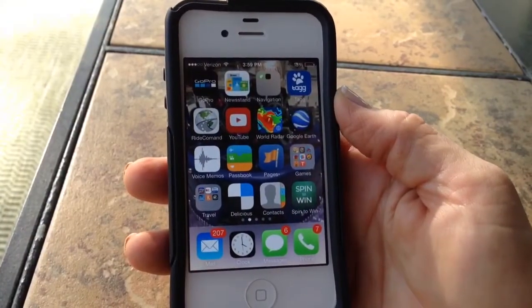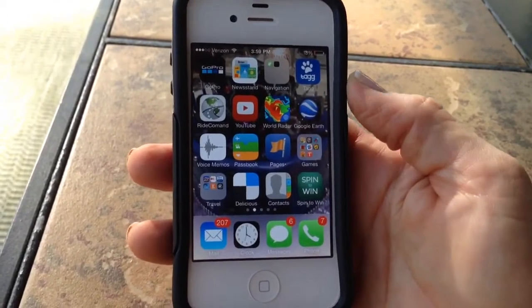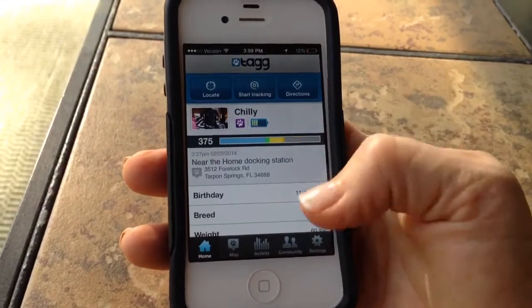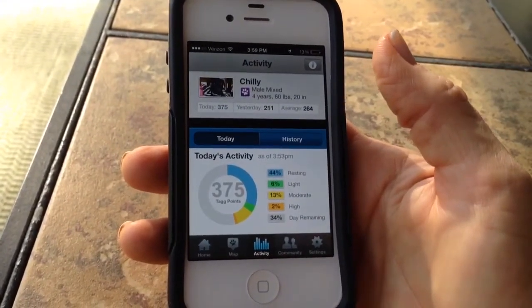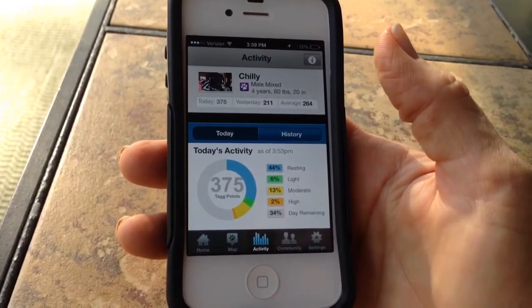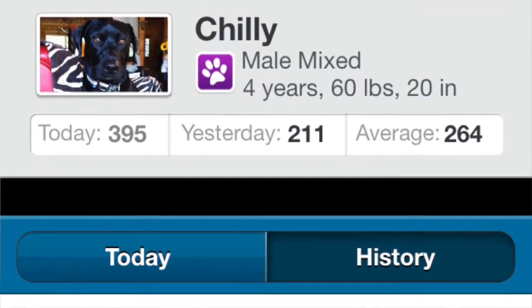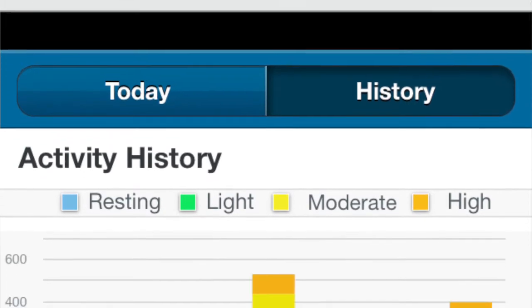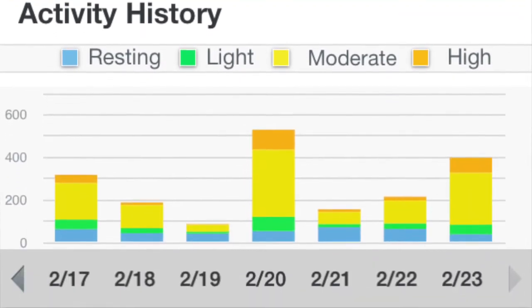What you want to do first is download the Tag app, which is available for iPhones or Android phones. Launch it, and after you've set up your account you can go to the Activity tab. This is showing me that Chili got 375 activity points today — that was a really good exercise day. If you click on History, Tag will show you several weeks or the entire history of your pet's activity.